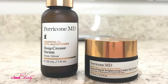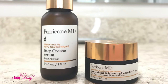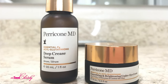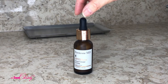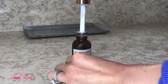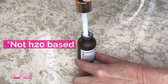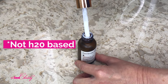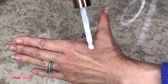Paracone MD FX Acyl Glutathione has the Deep Crease Serum and the Smoothing and Brightening Under Eye Cream, both with Acyl Glutathione and a Vitamin F blend. The Deep Crease Serum comes in a pipette. This serum is not a water-based serum — as you can see, it is a cream-based serum, which is part of the Vitamin F in the formula.